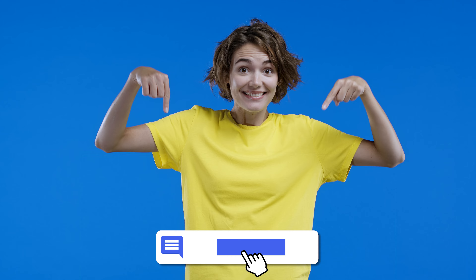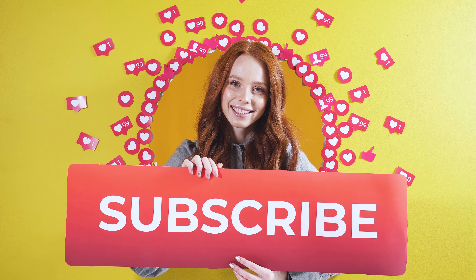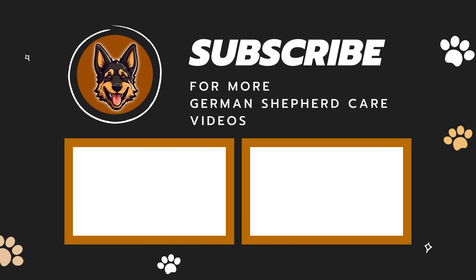If you have any questions or want to share your own experiences, comment down below. And don't forget to subscribe to our channel for more tips on keeping your German Shepherd happy and healthy.